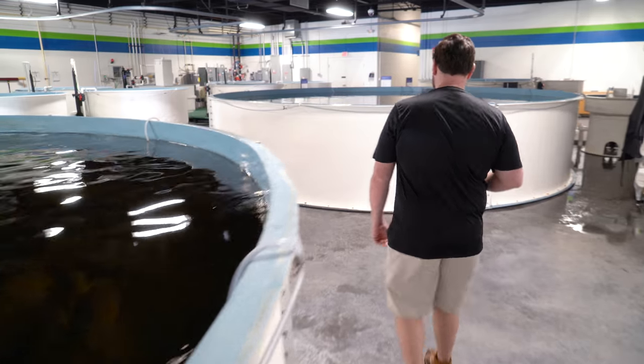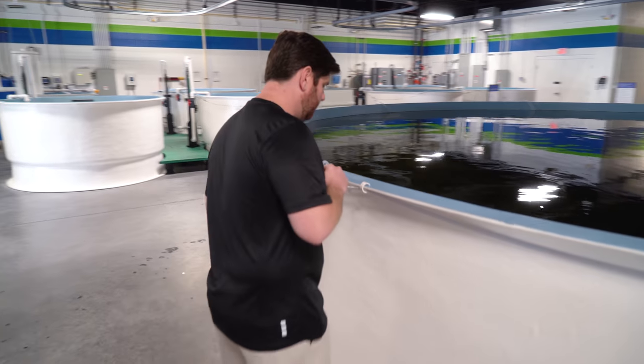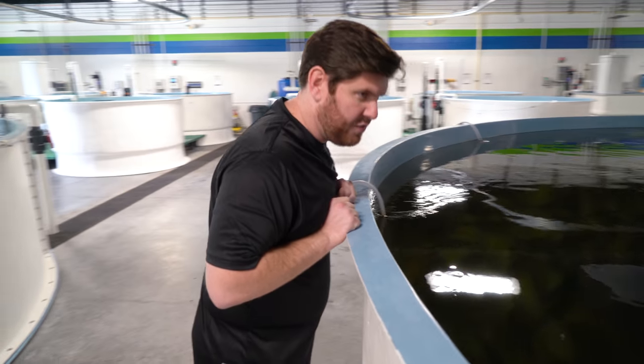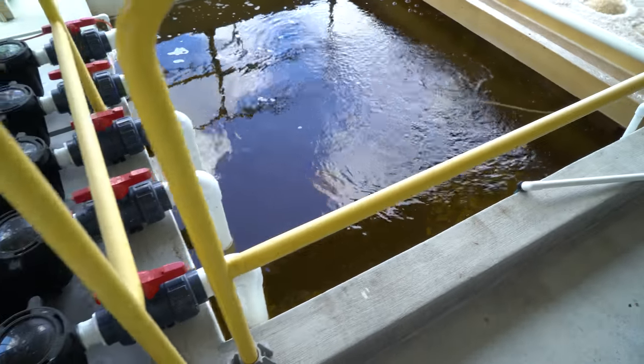You're talking about a facility that can be utilized anywhere in the world — any country around the world — that can learn, via an internet connection, how fish farming is done, how recirculating aquaculture systems are operated. And that's one of the major goals that we want to use the facility for.